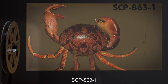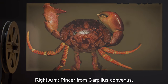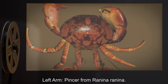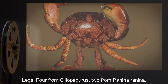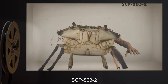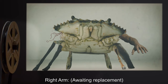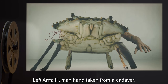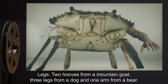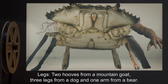Specimen log. SCP-863-1: right arm — pincer from Carpillus convexus; left arm — pincer from Ranina ranina; legs — four from Ciliopagurus, two from Ranina ranina. SCP-863-2: right arm — awaiting replacement; left arm — human hand taken from a cadaver.